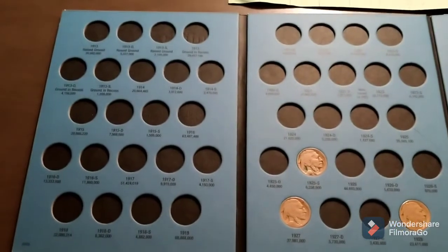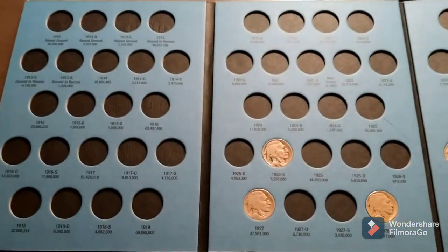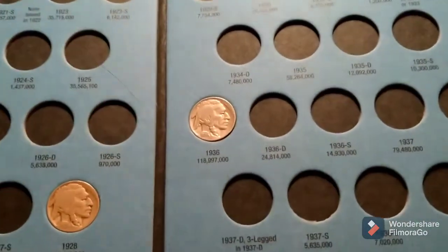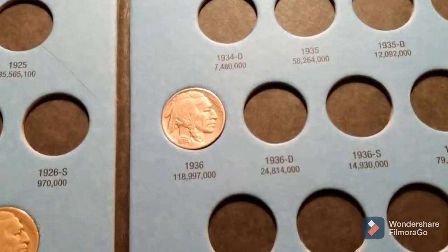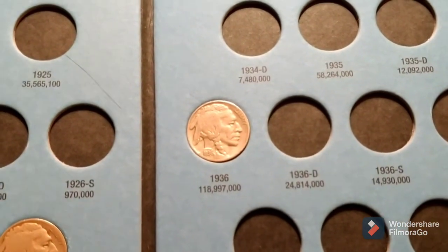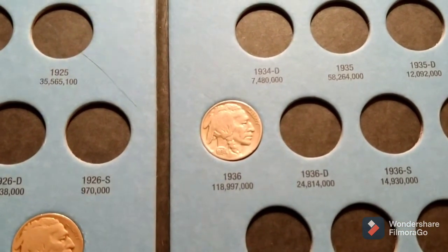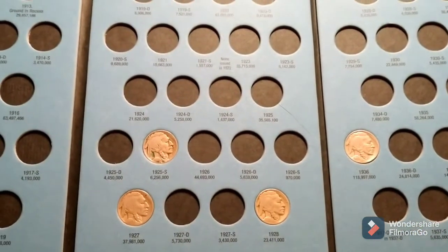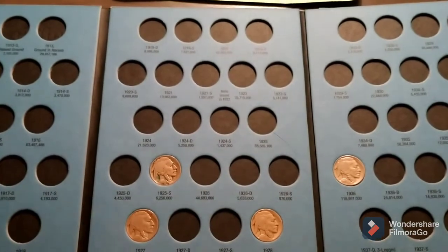The only book that got any additions or upgrades is the Buffalo book. I put the lesser of the two 1936s in there, as I still want to find out if the other one upgrades my own personal collection. If it doesn't, I'll put it in here — or vice versa. That's it for this video, I hope you enjoyed it. Until next time, happy hunting!